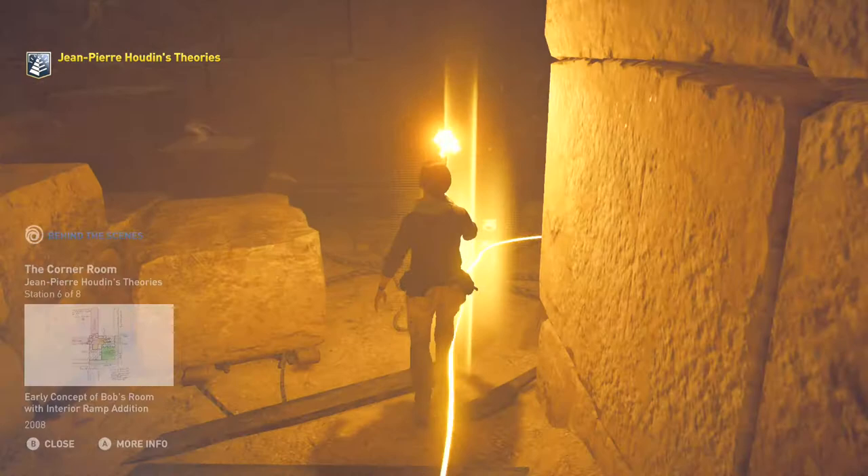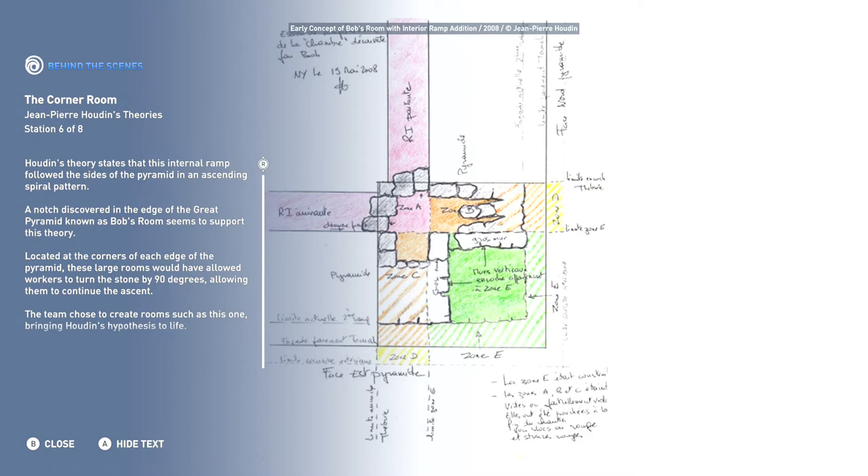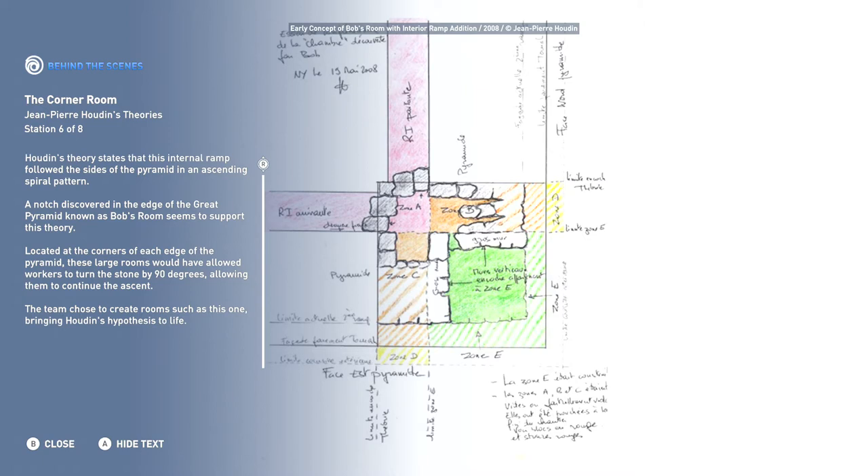Houdin's theory states that this internal ramp followed the sides of the pyramid in an ascending spiral pattern. A notch discovered in the edge of the Great Pyramid known as Bob's Room seems to support this theory. Located at the corners of each edge of the pyramid, these large rooms would have allowed workers to turn the stone by 90 degrees, allowing them to continue the ascent. The team chose to create rooms such as this one, bringing Houdin's hypothesis to life. Here's the early comp of Bob's Room with the interior ramp addition.